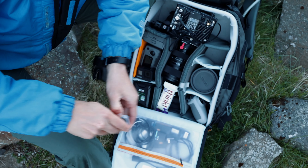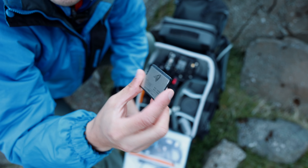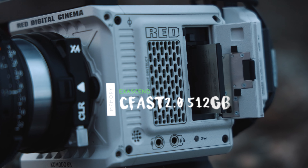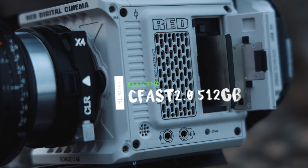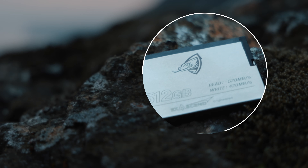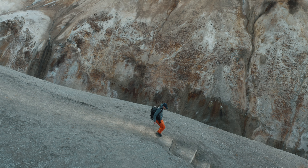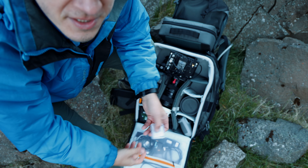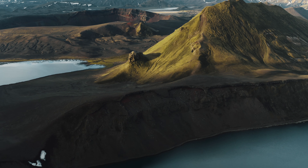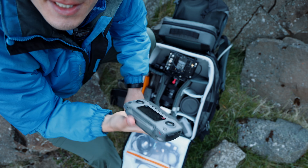For batteries, I'm using the Anton Bauer Titan Micros — my favorite size is the V90s. To close out the Komodo accessories, Exascent sent me this newly Red-approved memory card: a 512GB CFast 2.0 card. They also come in 256GB and 1TB versions. I've used it for about a month and shot a big project on it — no issues, works perfectly, and has a nice little Komodo logo on the front.